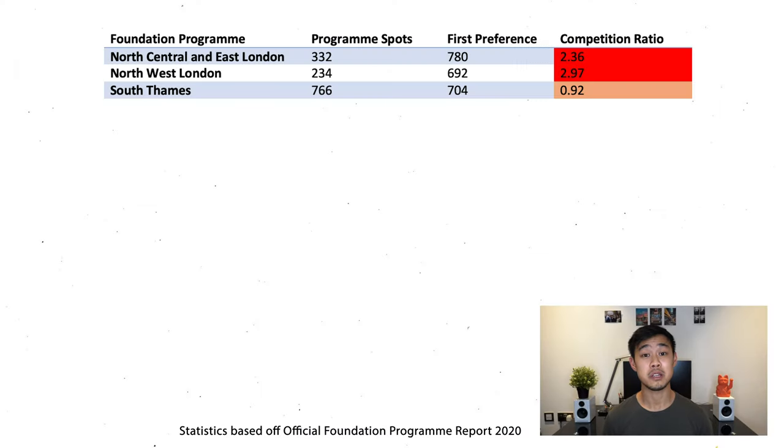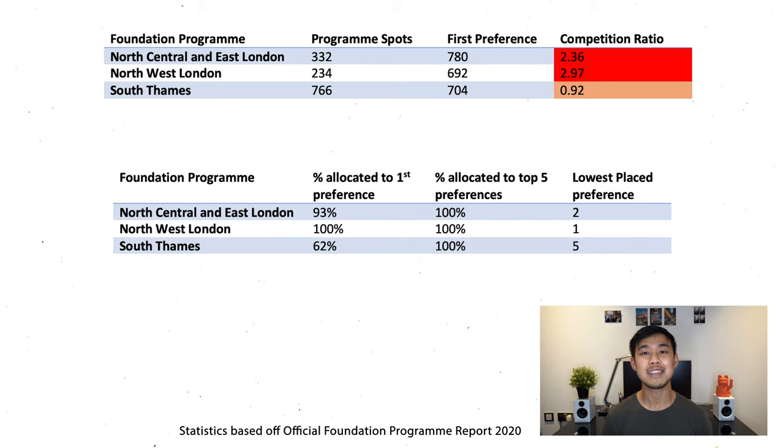Every year, the London Foundation Schools rank among the most competitive in the country. In terms of competition, the North Thames Foundation Schools — including North Central and East and Northwest — have the highest competition ratios in the whole of the country, while South Thames, with a larger number of spots and a larger geographical region, has a less competitive ratio. However, in this table you can see that 100% of applicants in London deaneries ranked their London choices in their top five, and for the North Thames deaneries in the top two. A majority of all three are actually first preference allocations. So essentially, if you want to get a London job, you need to be ranking it in your top choices.